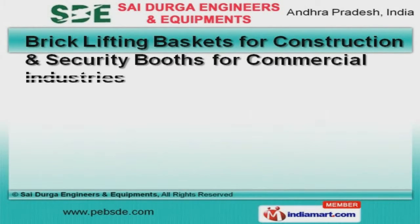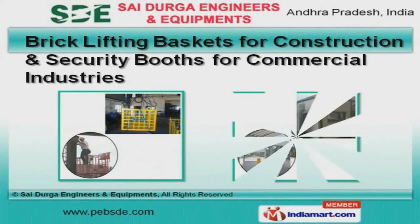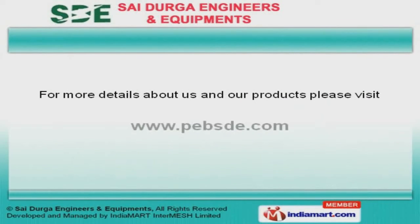We also provide brick lifting baskets for construction and security booths for commercial industries, that are extremely reliable. To get more information, log on at www.pebs.com.